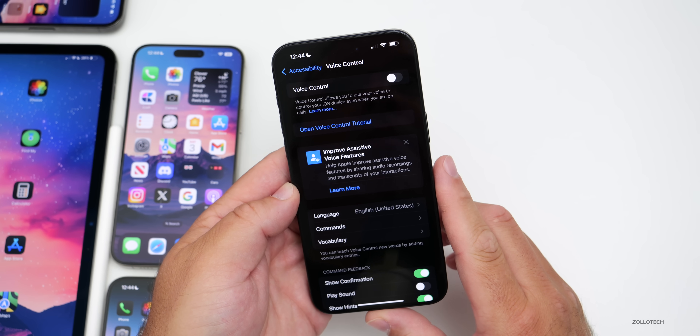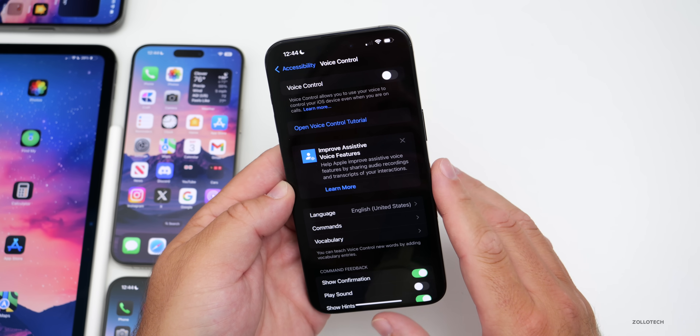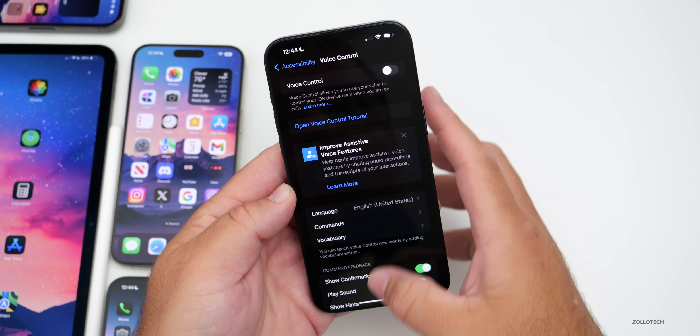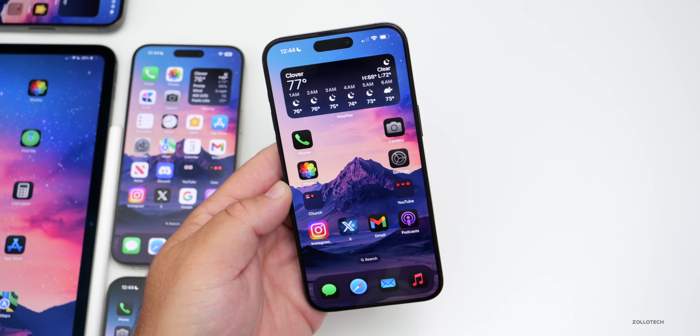Another feature that won't be available right away is the ChatGPT integration. During Apple's recent earnings call, Tim Cook was asked about it and said it would be available by the end of the calendar year, so that's something we haven't seen yet.